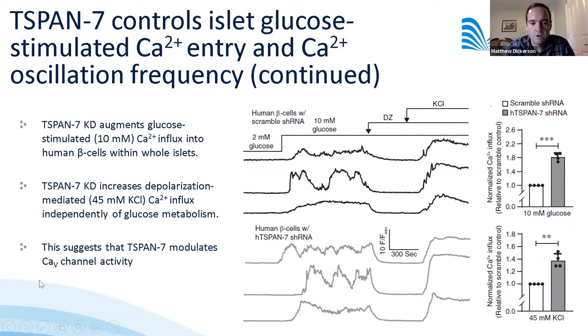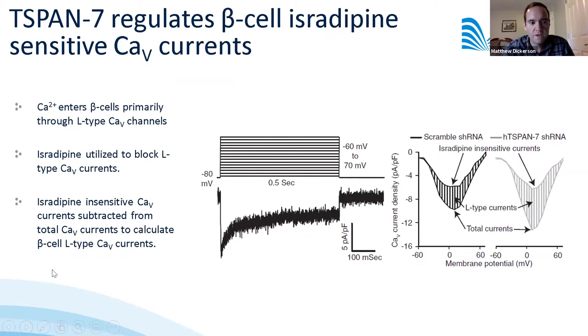In human beta cells, T-SPAN7 knockdown also increased glucose-stimulated calcium influx in response to glucose and upon depolarization with KCl. This strongly suggests that T-SPAN7 is having a direct effect on beta cell calcium channels.